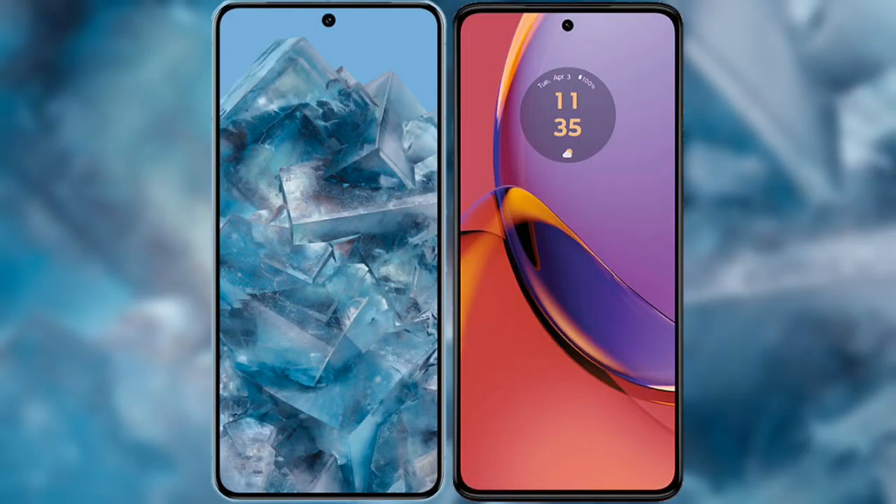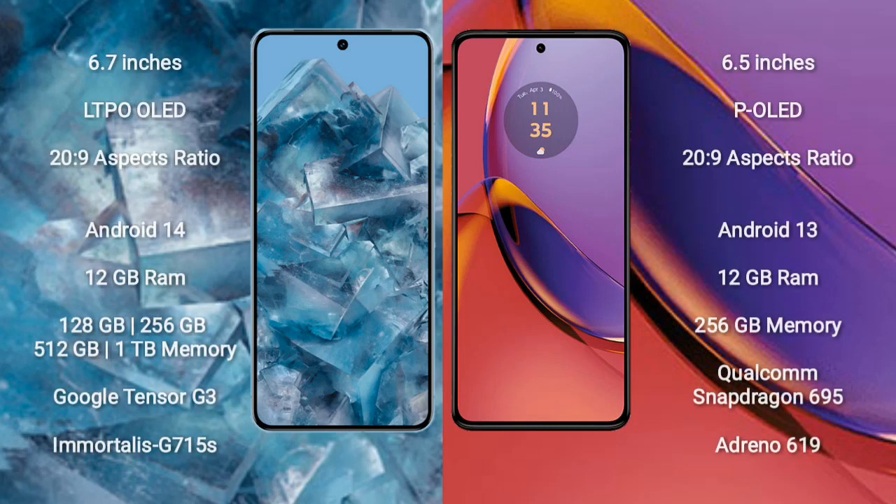I will compare the new Google Pixel 8 Pro with Motorola Moto G84. Google Pixel 8 Pro comes with a 6.7-inch LTPO OLED display, and Motorola Moto G84 comes with a 6.5-inch P-OLED display.